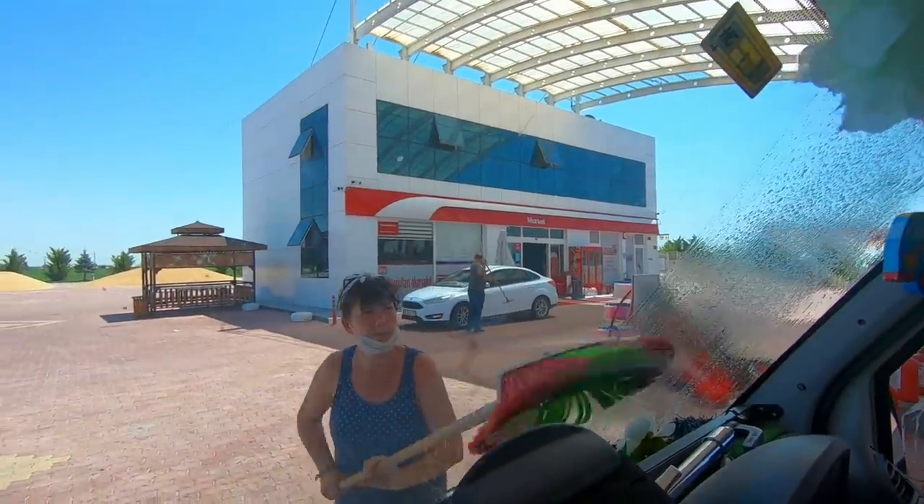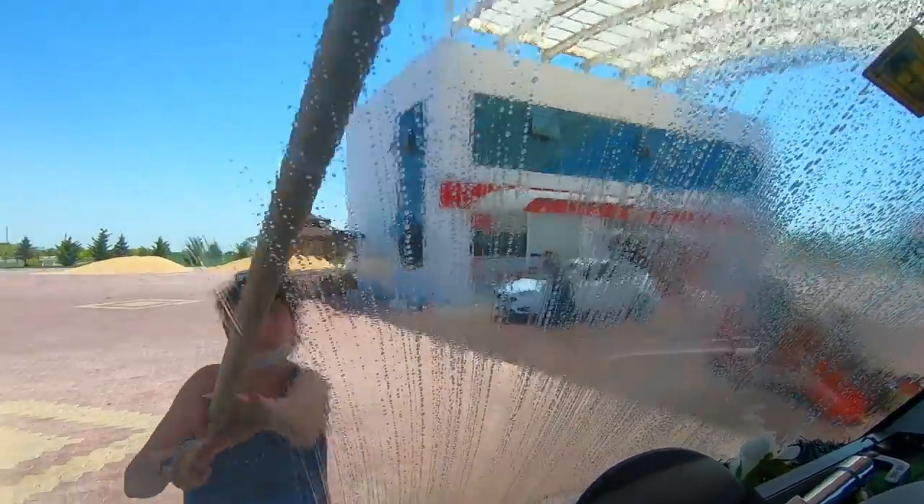So we've just stopped for petrol and the garage attendant is just cleaning the windscreen. It's really good because they have these buckets of water and brushes that you can just use to clean your windscreen. Good service!